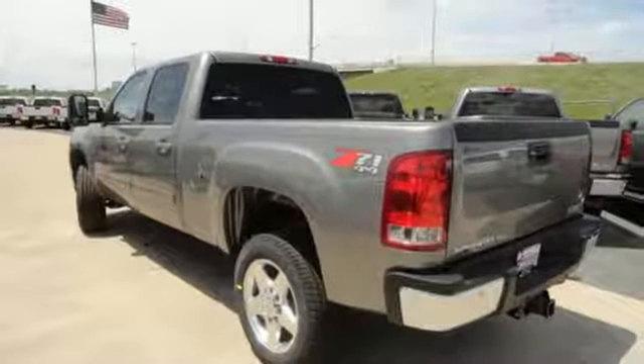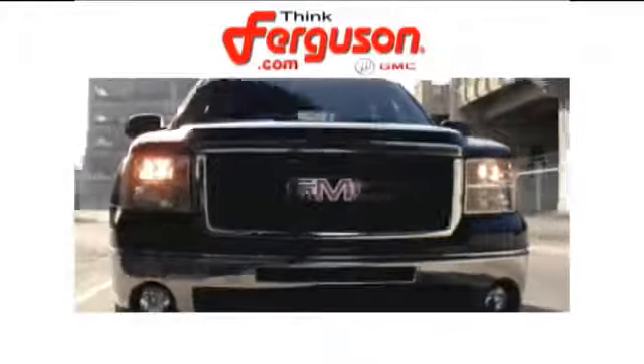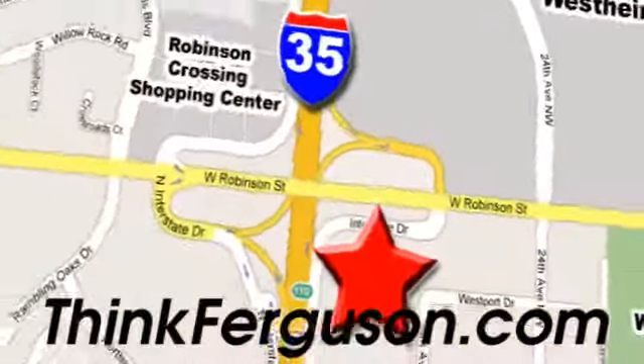You'll never know until you try. Test drive it today. The deals won't get any better than they are every day at Ferguson Buick GMC. The customer service is great too. We are conveniently located off I-35 and West Robinson Street in Norman, Oklahoma.